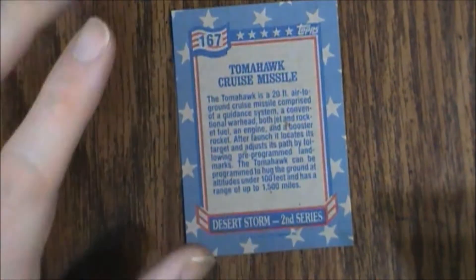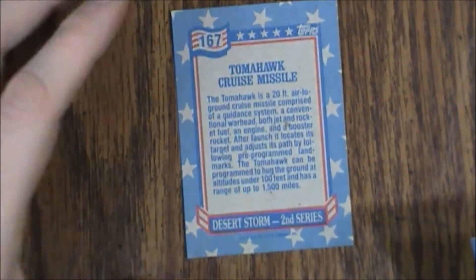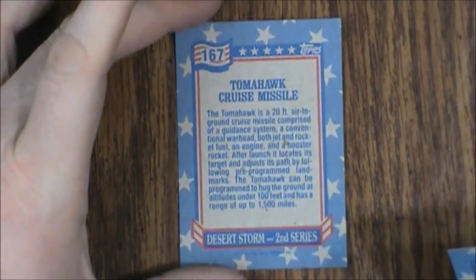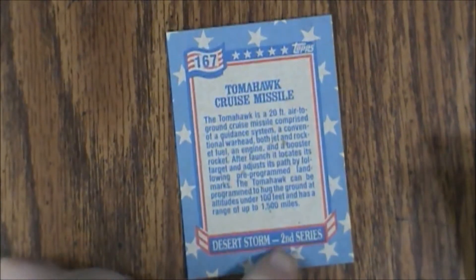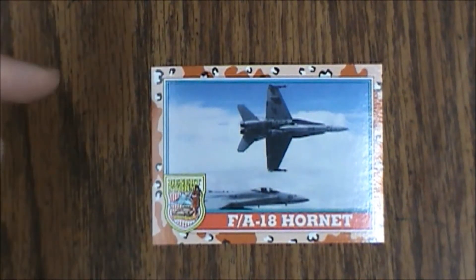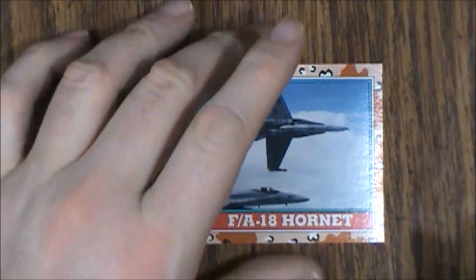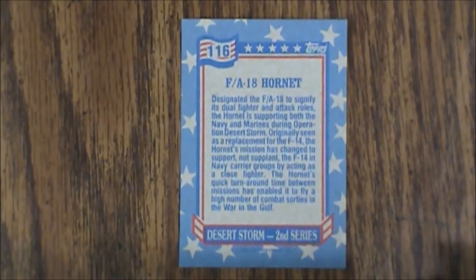Card number 167 — you have to remember they go in order, so where the blue set ended this set picks up. There are not 167 cards in this set; this is actually probably one of the last cards, and it even says 'second series' down here. Next up is card number 116, the FA-18 Hornet. There are some really cool action shots in these pictures. Then we have card number 127, the Desert Hawk, formerly known as the Black Hawk.